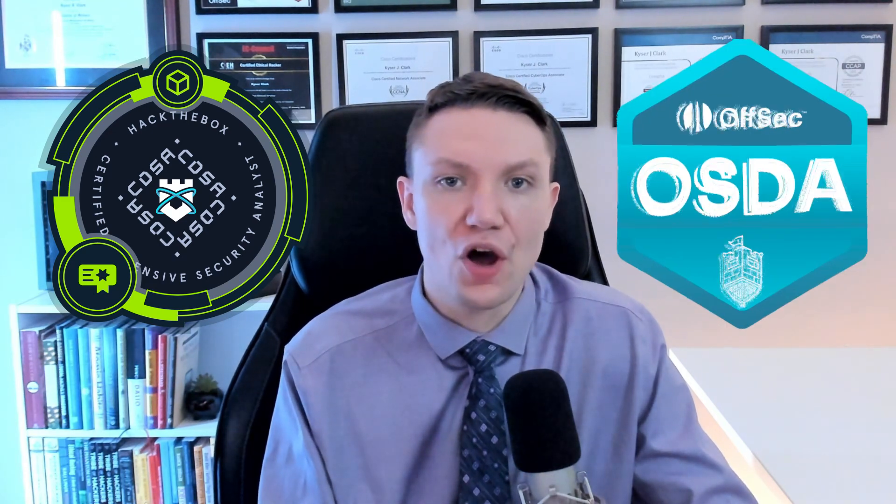In my opinion, there are only two certifications that the PJSA is in competition with: the Hack the Box CDSA — that's the Certified Defense Security Analyst — and the OSDA, which is the Offsec Defensive Analyst. Obviously, there are other hands-on certifications that require reports, such as the Hack the Box CPTS, the OSCP, and the TCM Security PJPT. However, those are red team offensive security certifications. In this video, we're only talking about blue team defense security certifications, so I'm only comparing blue team certifications with blue team certifications.